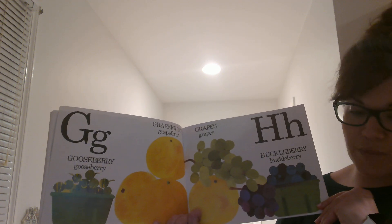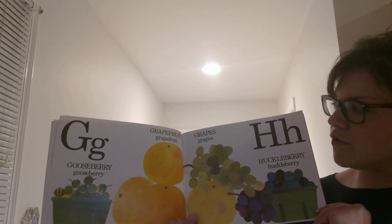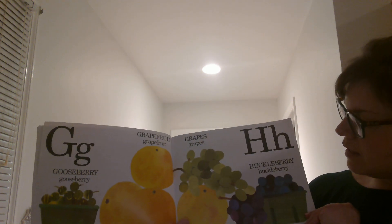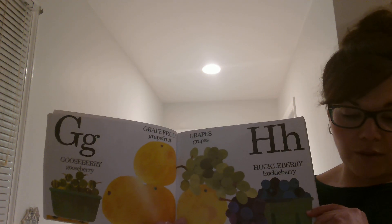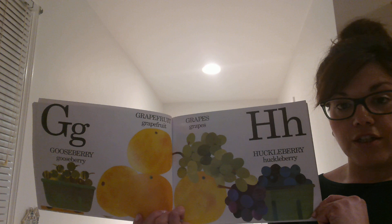G is for Gooseberry. A gooseberry looks like a grape, but it is more sour than a grape. G is also for Grapefruit and Grapes. And H is for Huckleberry. Huckleberries look like blueberries, but they taste different and they're usually a little larger.